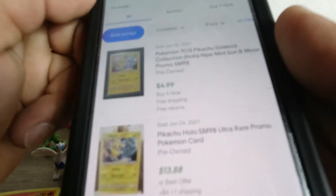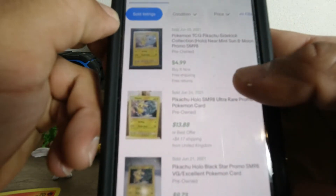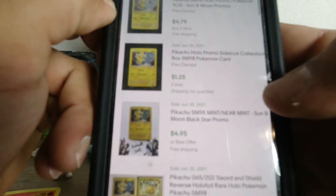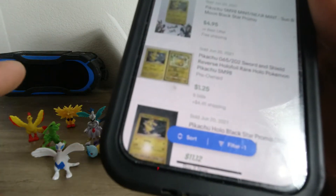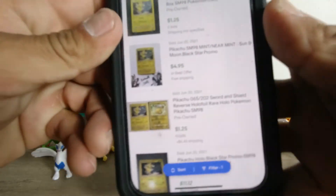Now let's look at the Pikachu — SM98. Let's see... looks like about five dollars. So put that together with the Charmander, that's about nine bucks. Let's check out the Upsole.